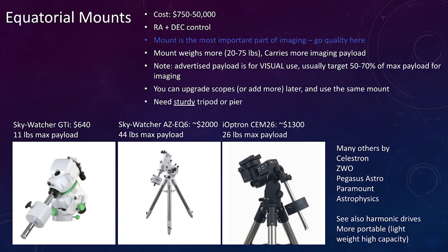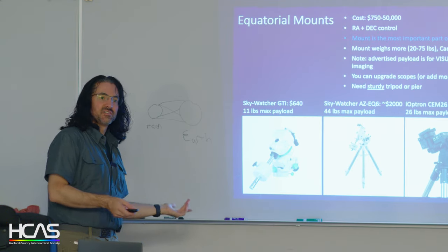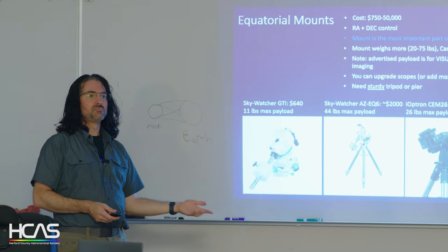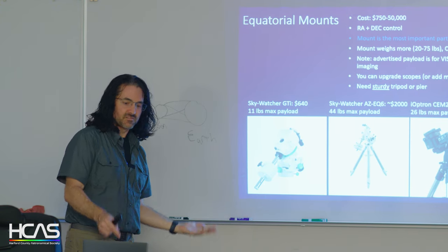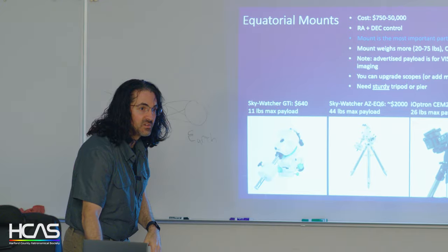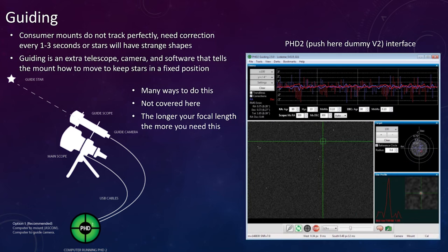Ioptron and Sky-Watcher are great mounts — there are many others and people have all kinds of opinions, just like Canon versus Nikon. I went the used route for a lot of my bigger gear and found people wanting to sell, getting good gear for about half the price of new.